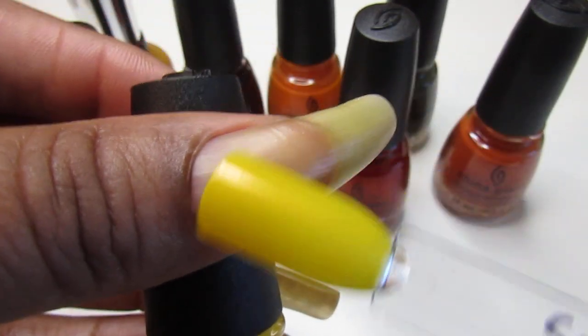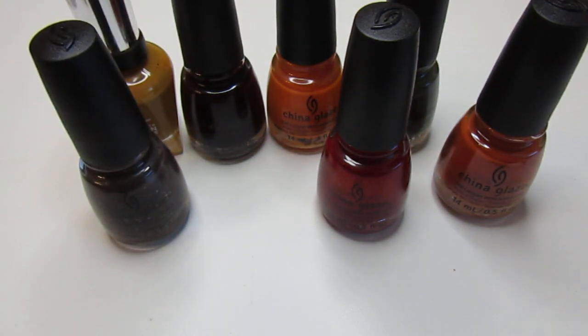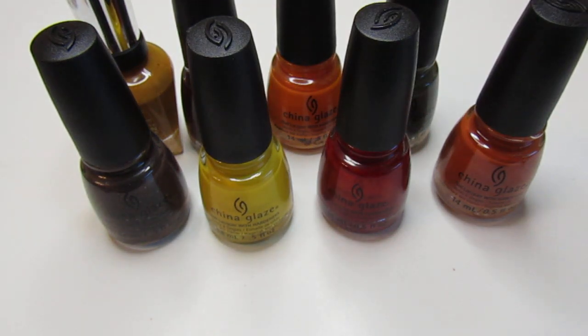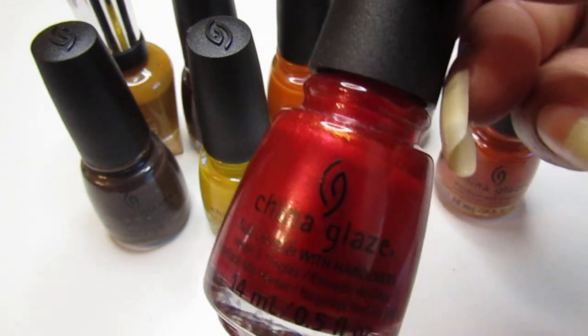I love this yellow — I'm so glad I found this one. They had another yellow or two I wish I would have picked up, because you can't find any of these China Glaze polishes at Dollar Tree anymore. The ones I go to might have a few here and there, but they're mostly gone. I'm glad I picked up what I did.